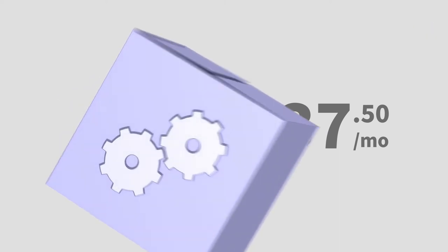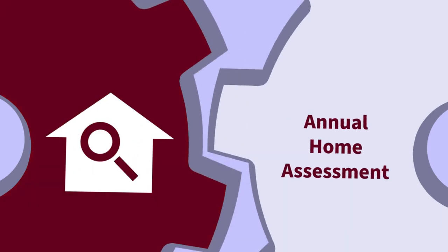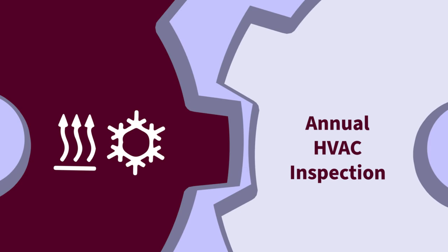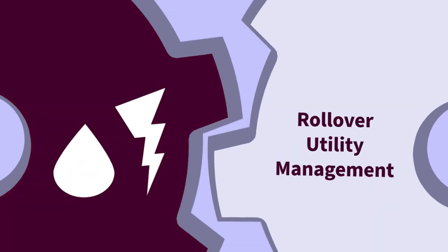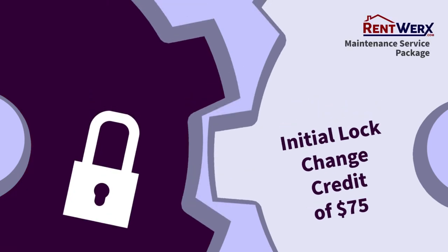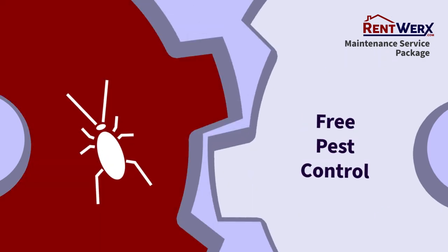What's included? No maintenance oversight fees. Annual home assessment. Annual HVAC inspection. Rollover utility management. Initial lock change credit of $75. Rollover re-key of home. Free pest control.